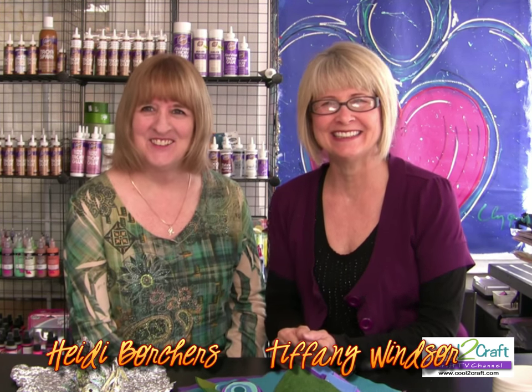Welcome to Cool to Craft! I'm Tiffany Windsor and I'm Heidi Borchers. Today's show is all about ornaments — Heidi was giggling because she noticed I was using some of her ribbon without telling her. It's for ornaments!